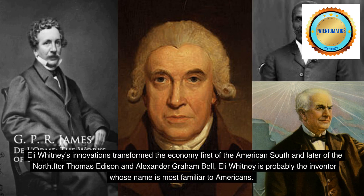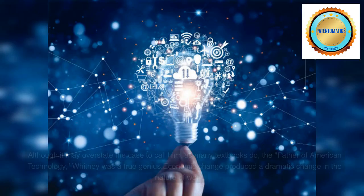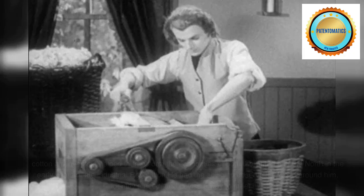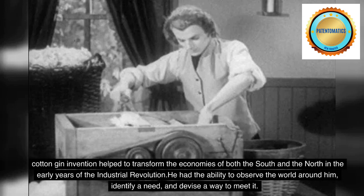After Thomas Edison and Alexander Graham Bell, Eli Whitney is probably the inventor whose name is most familiar to Americans. Although it may overstate the case to call him, as many textbooks do, the father of American technology, Whitney was a true genius. Economic change produced a dramatic change in the nature of work. Cotton gin invention helped to transform the economies of both the South and the North in the early years of the Industrial Revolution.